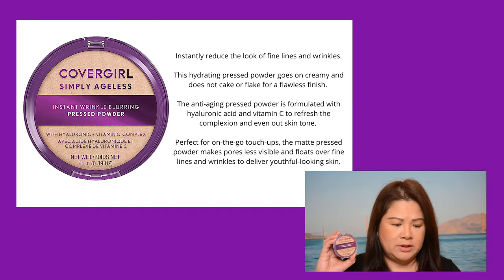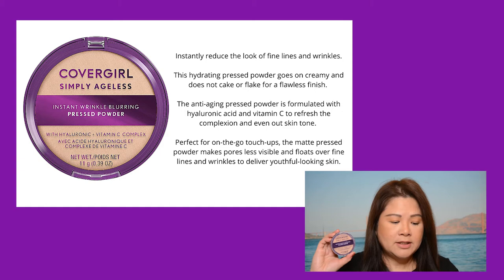If you want to find out if this CoverGirl foundation is actually worth getting so you can save some money, please keep on watching. This pressed powder foundation is available from Priceline if you live in Australia, retailing for $20.95, and if you live in the US, it's available from Walmart for $12.94. According to the CoverGirl website, it instantly reduces the look of fine lines and wrinkles, goes on creamy, and does not cake or flake for a flawless finish.